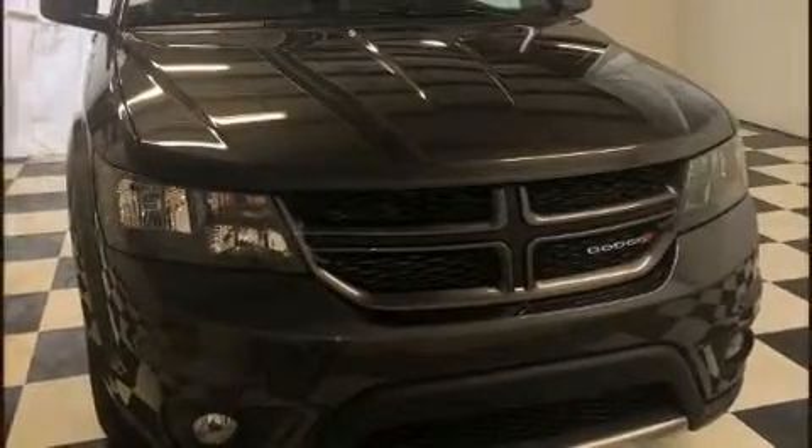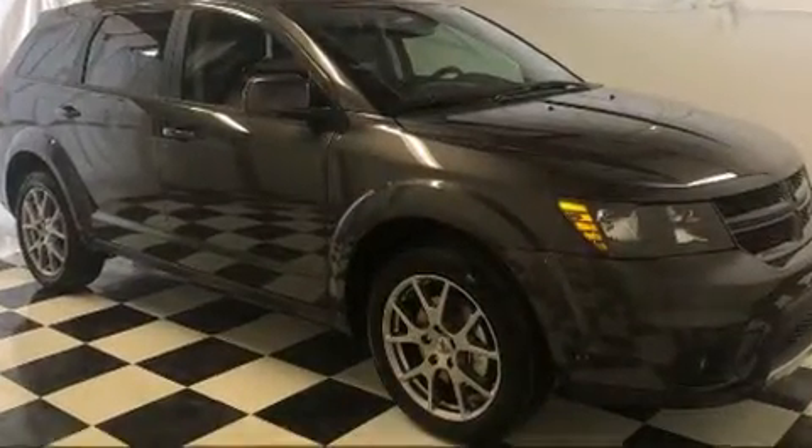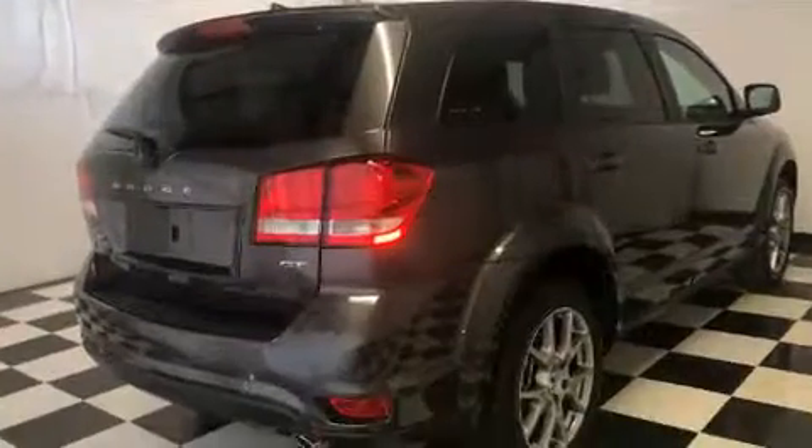Discerning drivers will appreciate the 2019 Dodge Journey. Under the hood you'll find a six-cylinder engine with more than 270 horsepower, and all-wheel drive keeps this model firmly attached to the road surface.